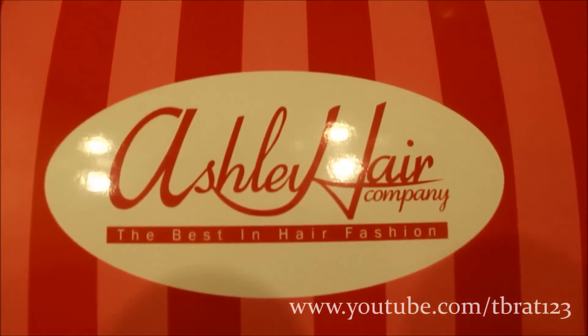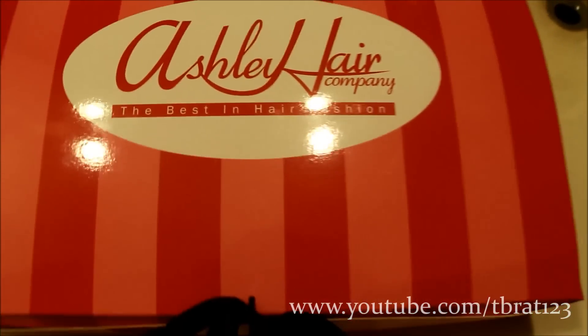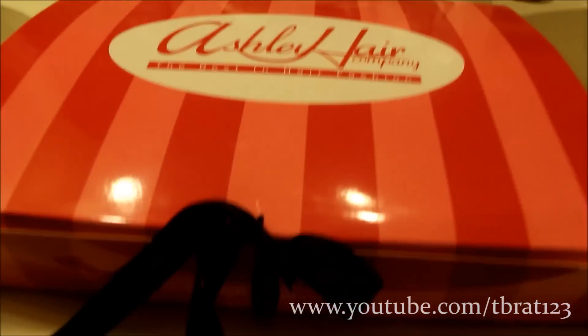Hey ladies, it's Taylor Waste here, and I just wanted to show you guys the hair that I got from Ashley Hair Company. It is the Luxe Rockin' Curly Hair, and it's steam processed to the curl pattern, but the curl pattern is gorgeous.